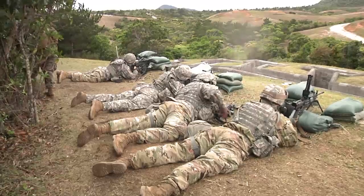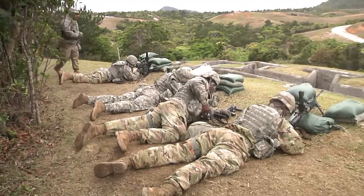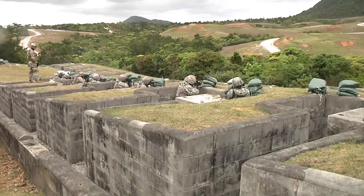With this training, the soldiers involved are more prepared to deploy and defend our country at a moment's notice. Reporting from Okinawa, Japan, I'm Marine Corporal Jonathan Pearson.